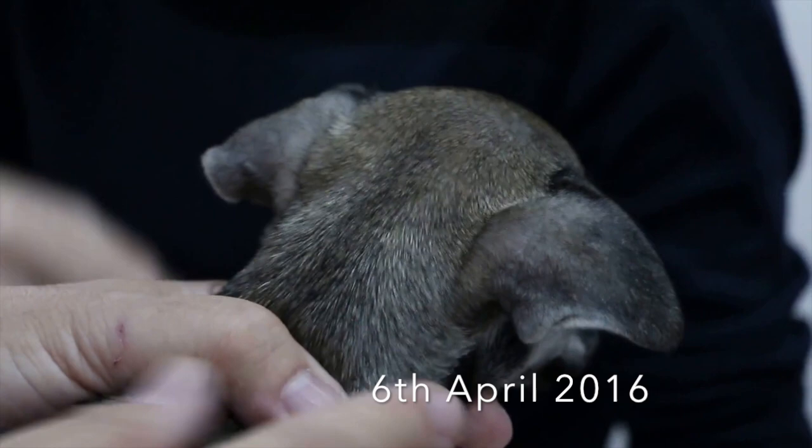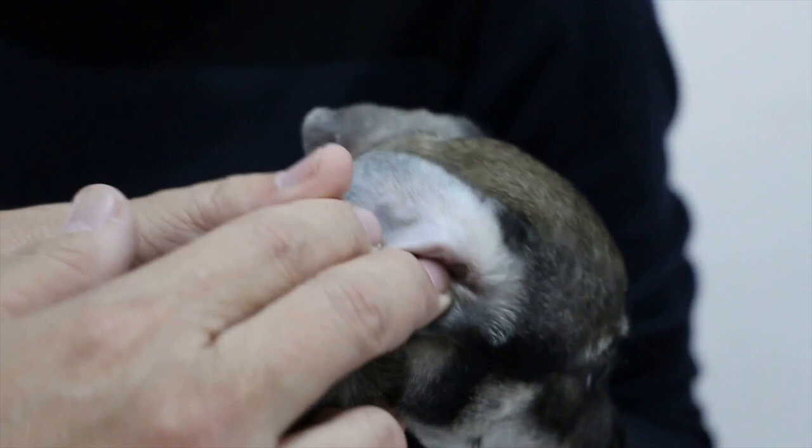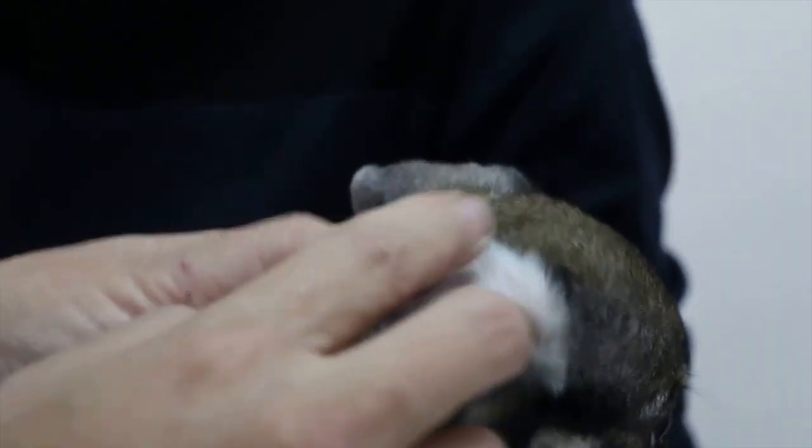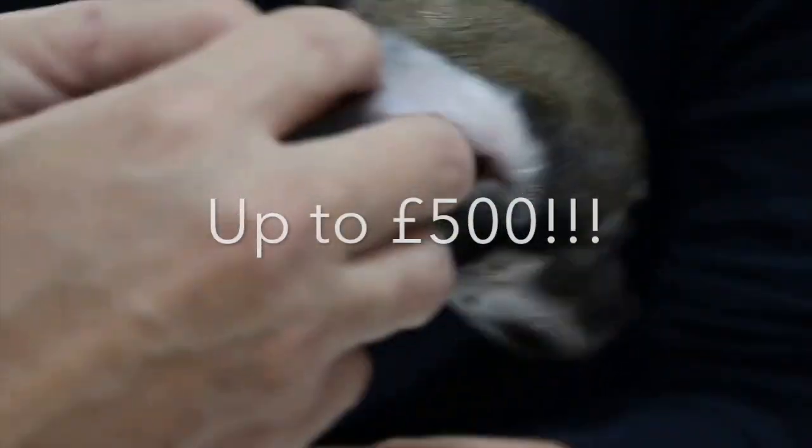Not only that, but from the 6th of April 2016, it will be a legal requirement to have your dog microchipped and registered on a recognised database in England and Wales. If your dog isn't microchipped after this date, you could face fines of up to £500.